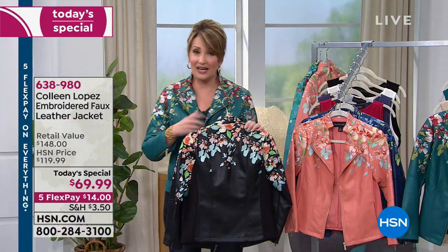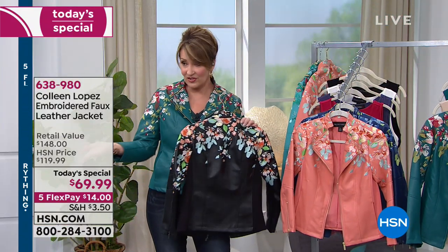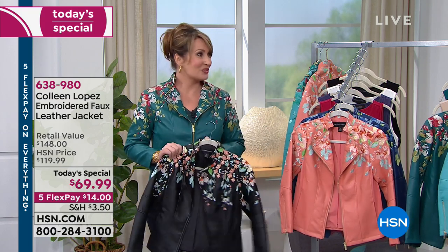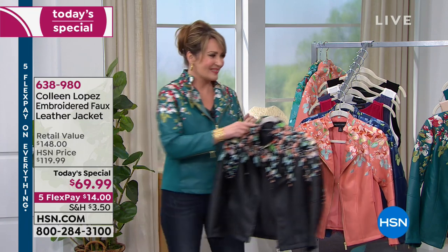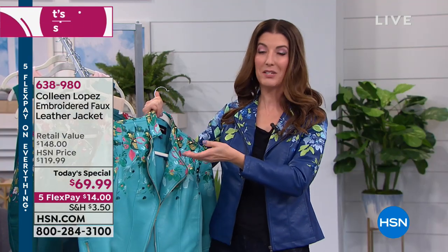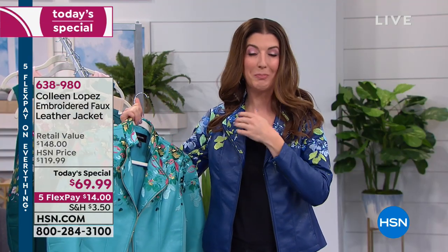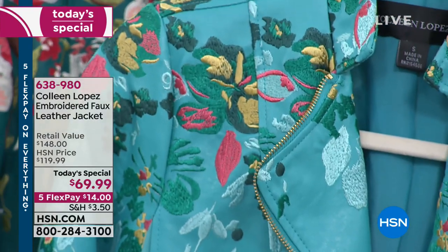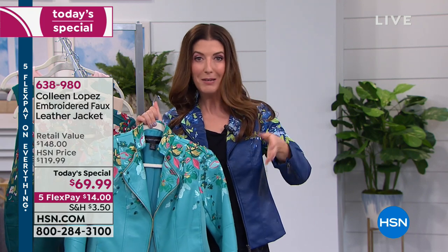A year ago when we started working on it, in a million years I did not think this could be a $69 jacket — even on clearance, I would never imagine we could sell this for $69. So it's a treat, it's really special. It's got all the details that you want, and Colleen is famous for her faux leather jackets. This will be no exception, but it is our second to last presentation. If you have a favorite color and size, make sure you're calling us right now. Go to hsn.com, or use the HSN app on your smartphone or tablet.